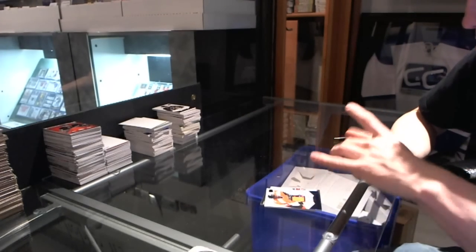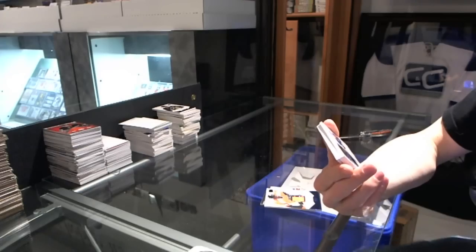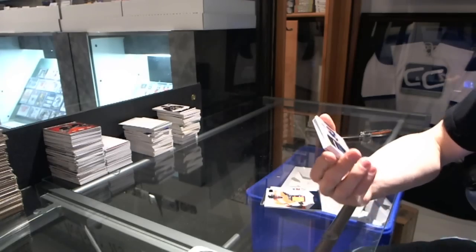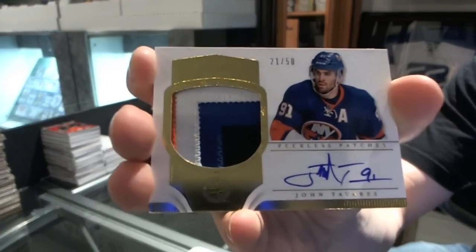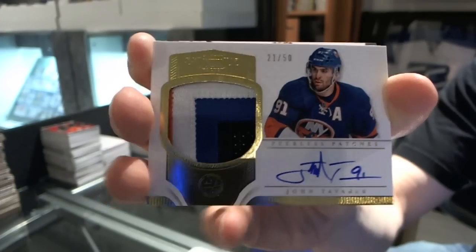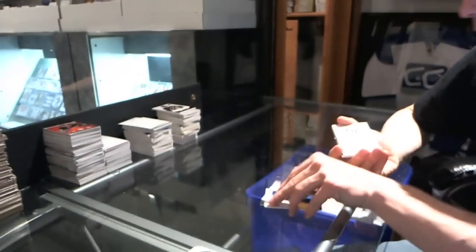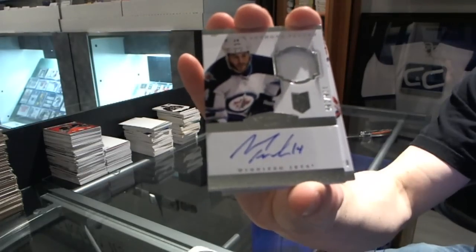Oh that's pretty — a 4-color Peerless Patches autograph, number 21 of 50, John Tavares. And we've got a one-color rookie patch, number 299 Anthony Peluso.